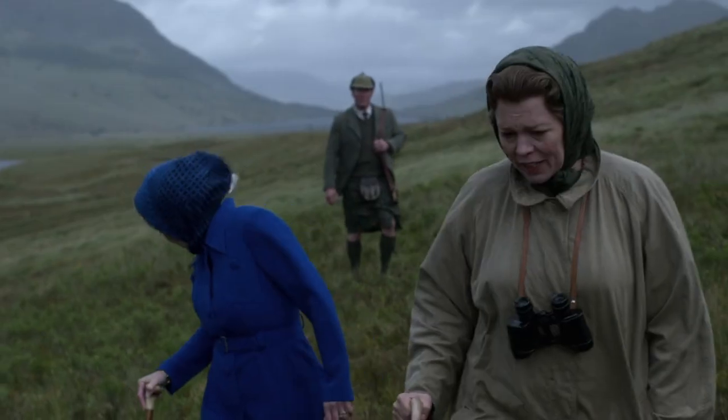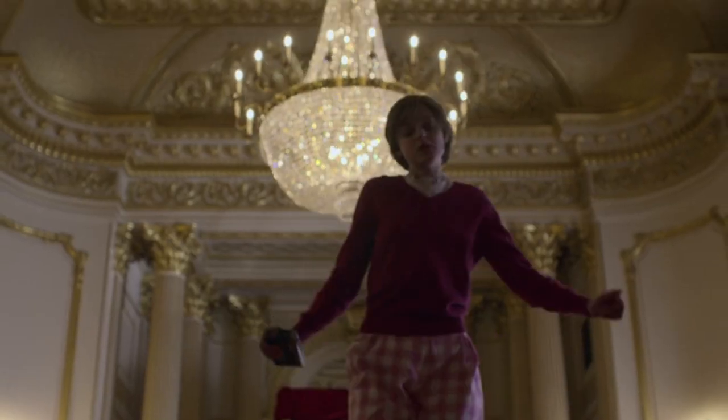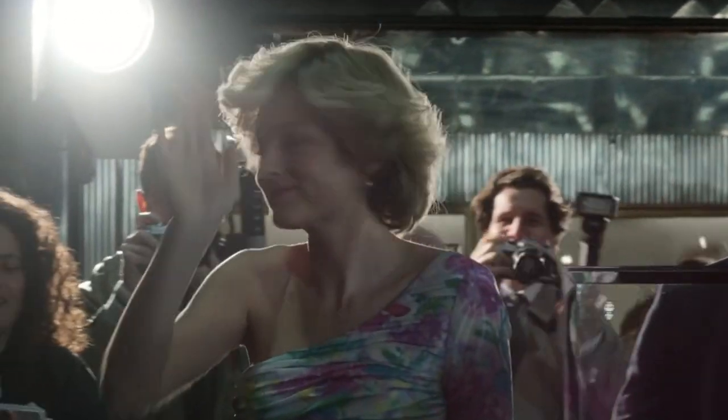The costume designer, Amy Roberts, did a very good job despite these kinds of restrictions. And luckily, unlike most other royals, Princess Diana has always taken liberties with her own clothing choices. In this season, she's dressed very vibrantly, which expresses her character, as well as accurately depicts how she expressed herself in real life.